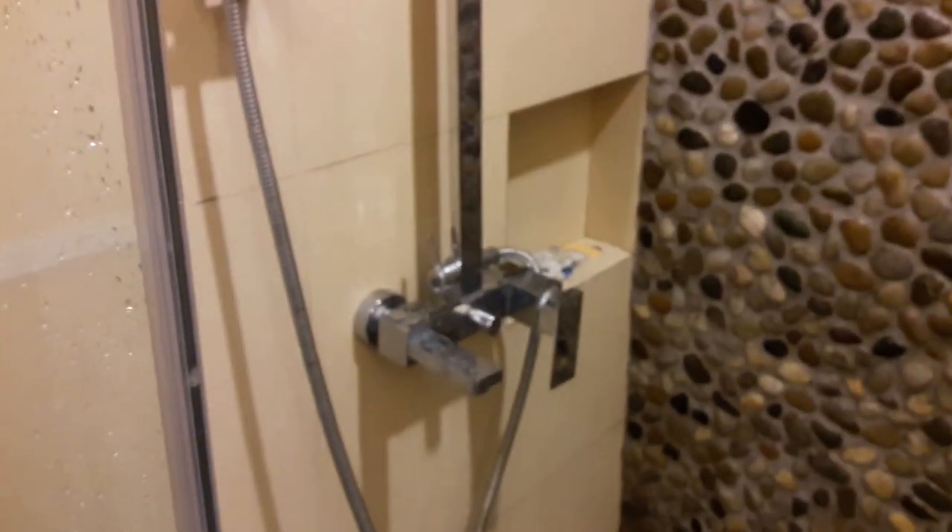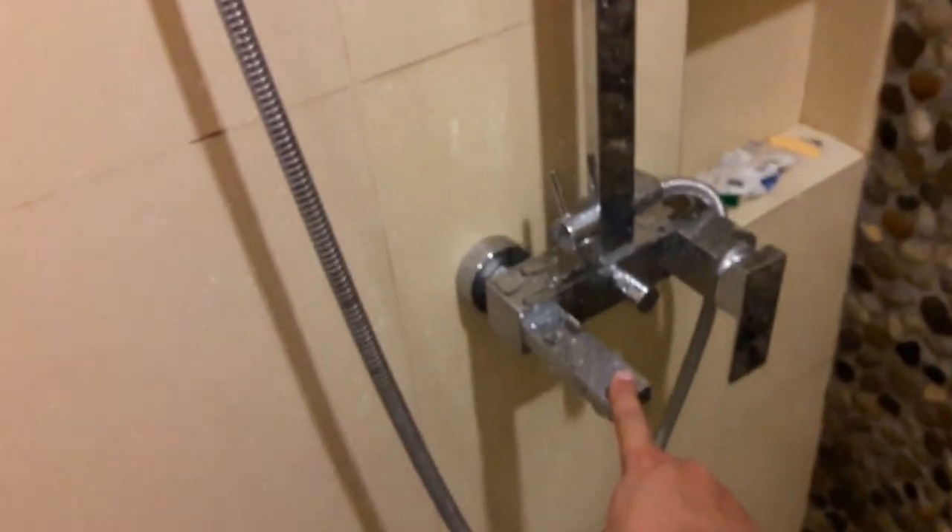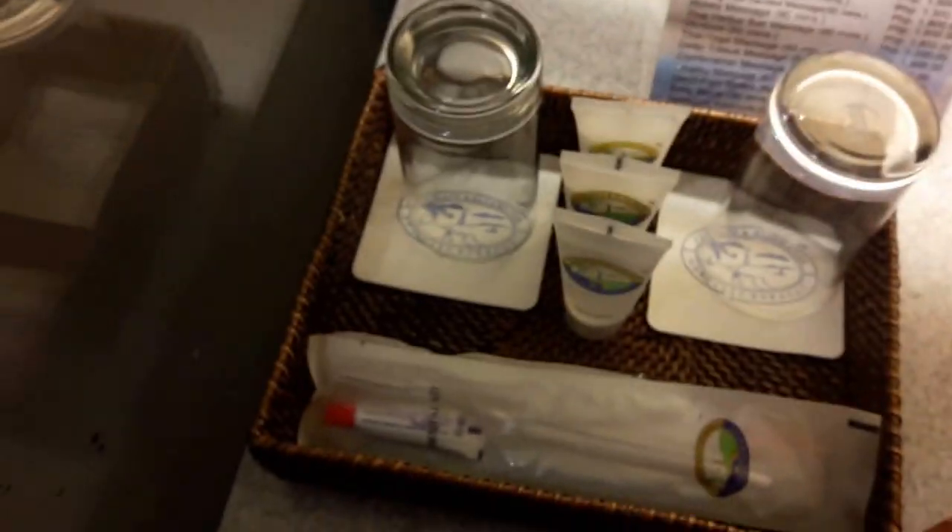I'm on my way out, so everything is a little messy — it seems to be a trend. This is the bathroom, here's the shower head, and there's some stuff here: shampoo, spa services.